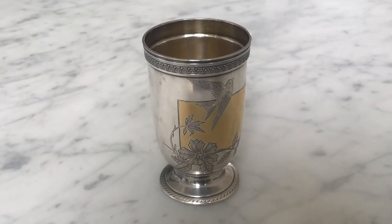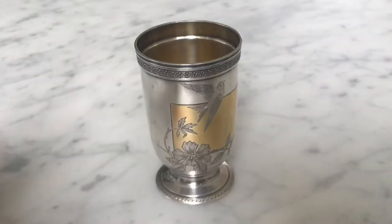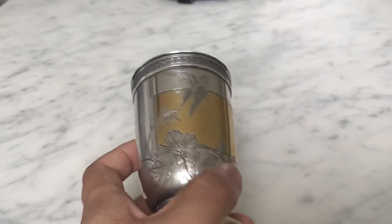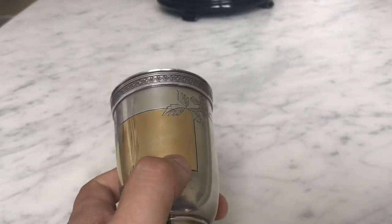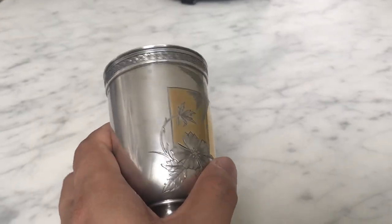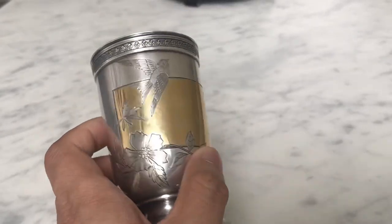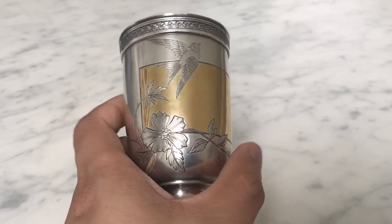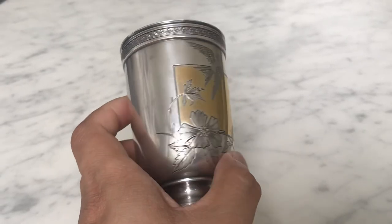I picked this up at my local auction house, so I know it's genuine, and I think it's absolutely beautiful — I wanted to share it with you. Thank you for watching, and I hope you liked it. If you want to see more of the stuff I collect and fix, check out my other videos or have a look at my blog. If you're a fan of history or antiques, I've got loads of articles covering all kinds of things — the link is in the description below.